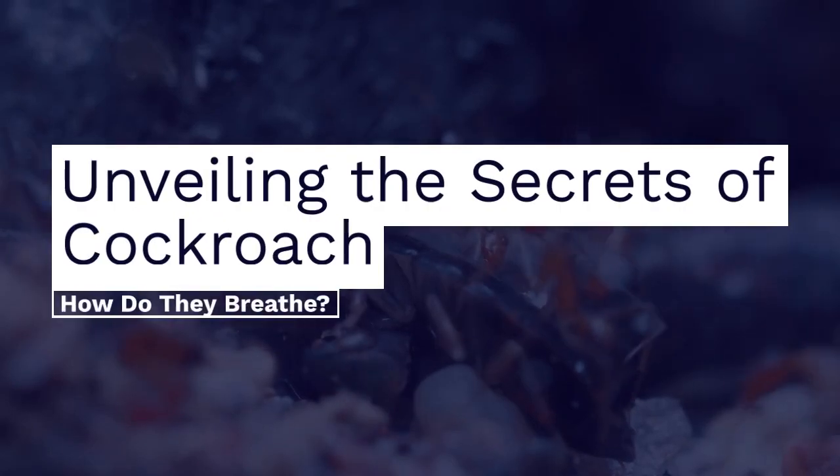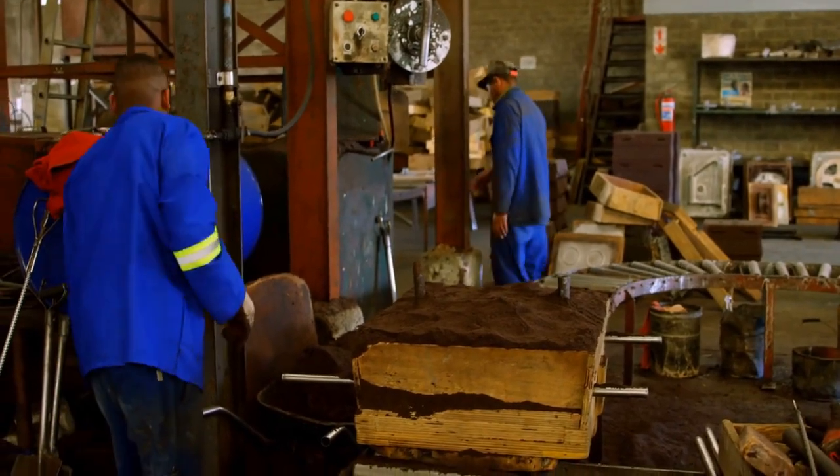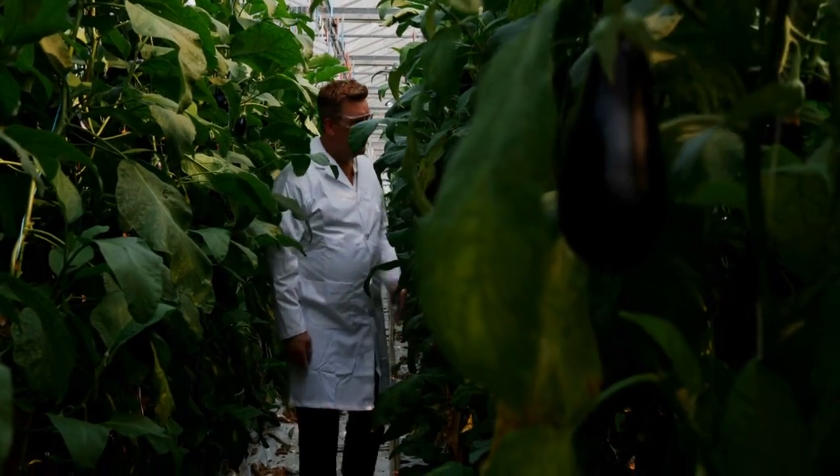Unveiling the secrets of cockroach — how do they breathe? Did you know that cockroaches have a unique way of breathing? Unlike humans, they don't have lungs.